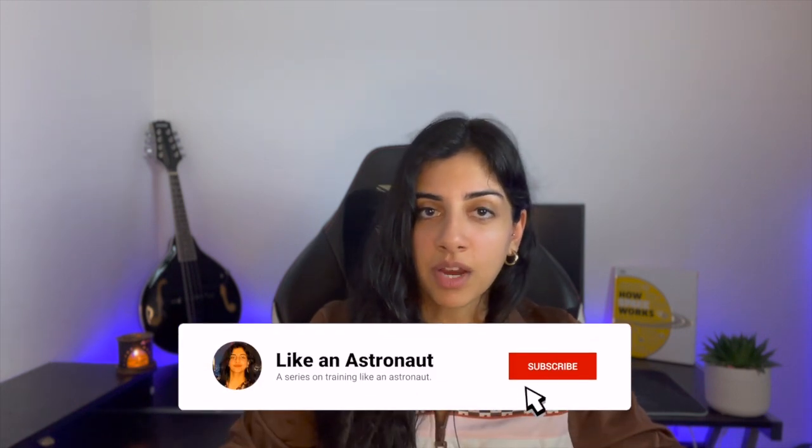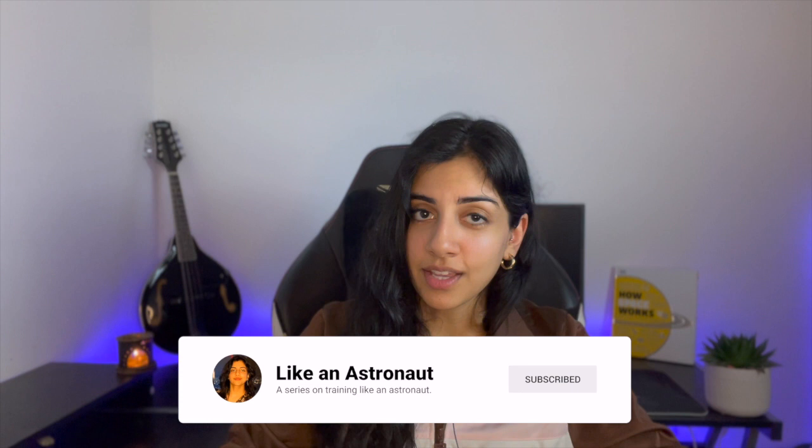Thank you so much for watching. I'm going to be posting more videos on the European Space Agency astronaut selection process with people within the agencies. Make sure to like, comment and subscribe. Stay safe and hopefully one day I will see you in space.